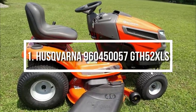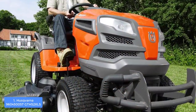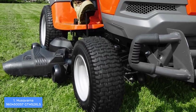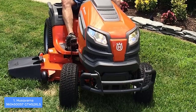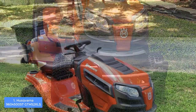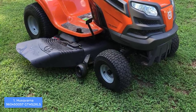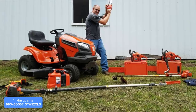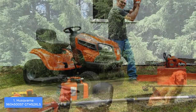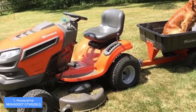At number one we have the Husqvarna GTH 52XLS. The Husqvarna GTH 52XLS would be an extremely good option if you want to invest once in a riding mower that expands the borders of how a riding mower should perform. From a design perspective, the GTH 52XLS has an orange, black, and gray exterior with a 15-inch high-back ergonomic seat, comfortable armrests, and headlights at the front so you won't be restricted to cutting only when the sun is up. It also packs a large four-gallon fuel tank and four large wheels suitable for hills and uneven ground.